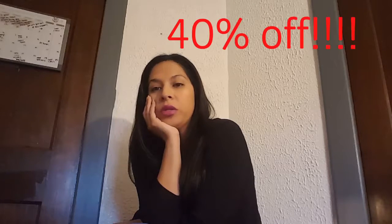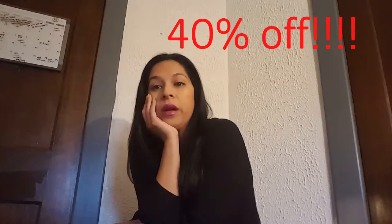Hi guys, it's Vennie. It is Sunday evening. Me and Anthony just got back from Old Navy. We picked up not too much, just like four or five items, but they do have 40% off on almost everything.